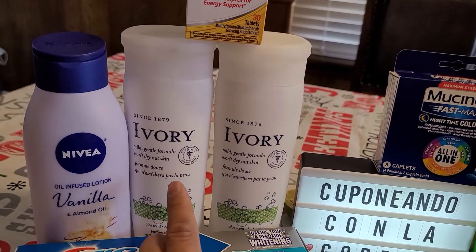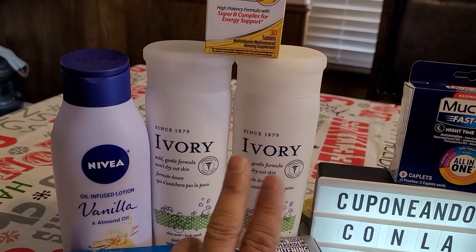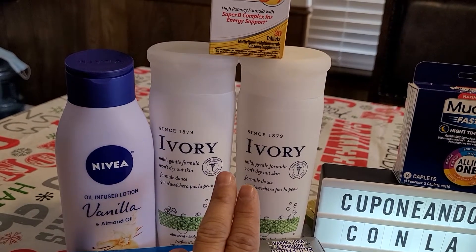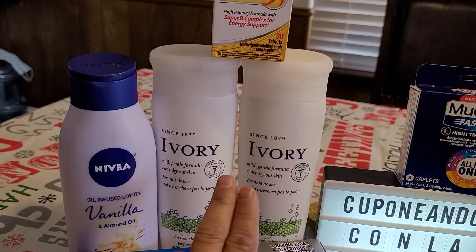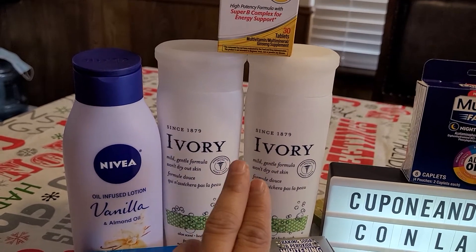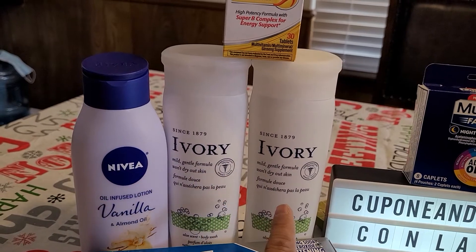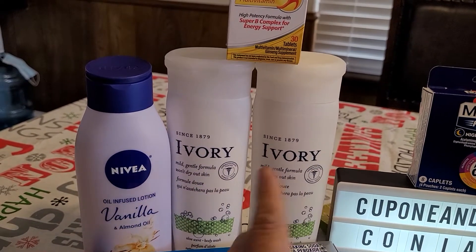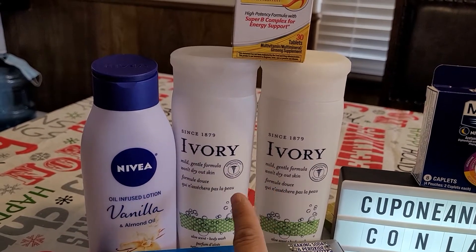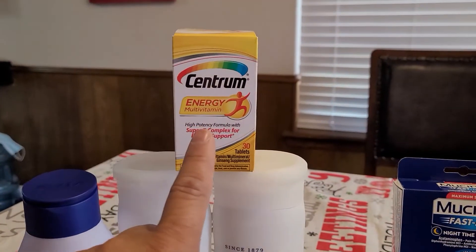We have two Ivories — each one is a dollar fifty. We have a digital coupon that says if you buy two Old Spice or Ivory products, they take away two dollars. So I bought two Ivories, three dollars for both, and taking away that two dollars makes them a dollar for both, or fifty cents each.